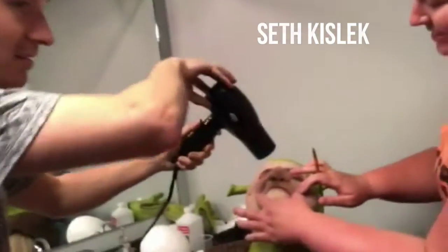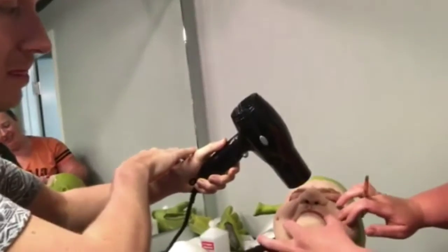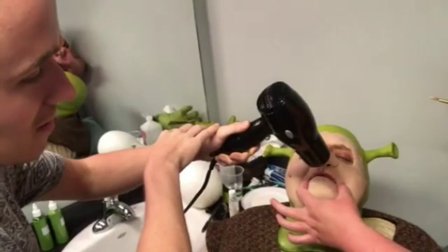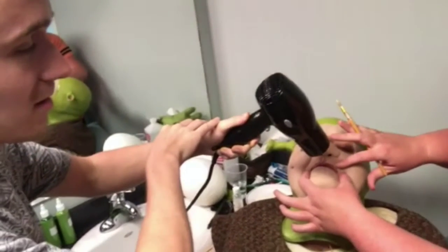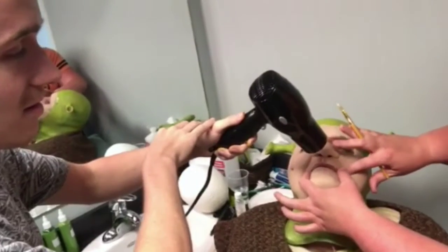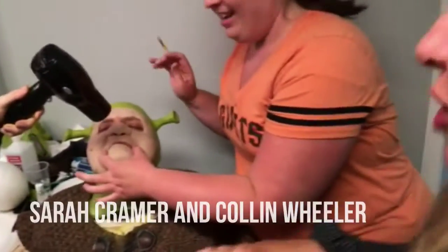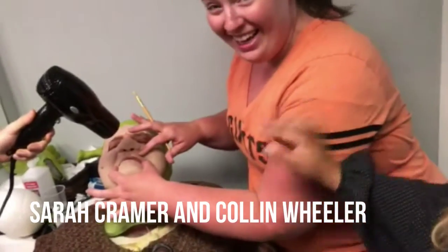A lot of work goes into preparing Shrek with his prosthetic and he has a full team. It's every day working on him. You've been through this process so many times — I imagine it's old hat now, but it's still pretty intense. He's in a part where he can't really talk right now.